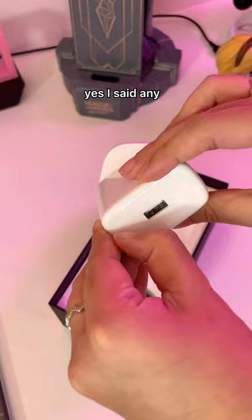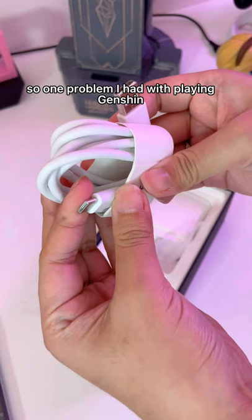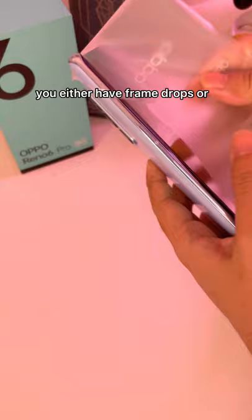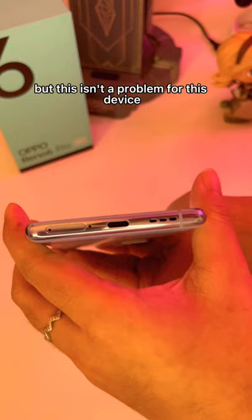Yes, I said any, and this includes the scary Genshin Impact. One problem I had with playing Genshin Impact on a lot of devices is that the graphics aren't sharp. You either have frame drops or your phone will just really, really heat up. But this isn't a problem for this device.